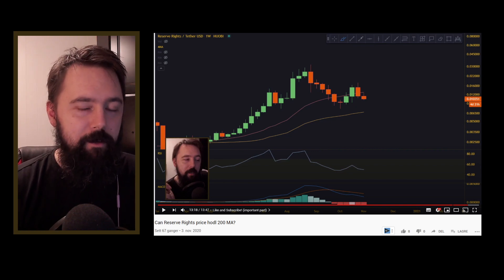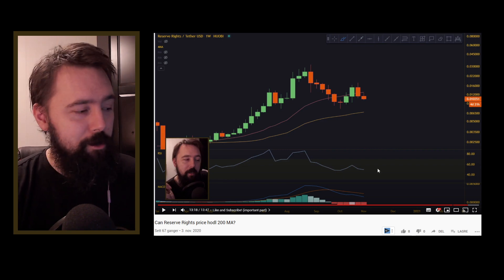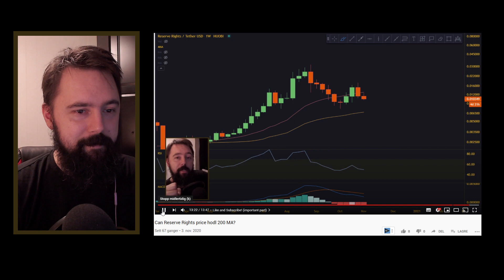Four days ago, I did a video on reserve rights. By the end of the video, during the liked and subscribe part, I said a few words about yearn.finance. And I want you to listen to what I said: there are some interesting technicals on the yearn.finance that I want to tell you guys about.